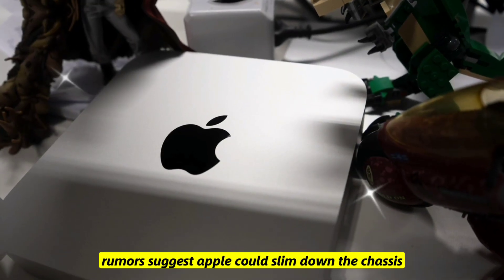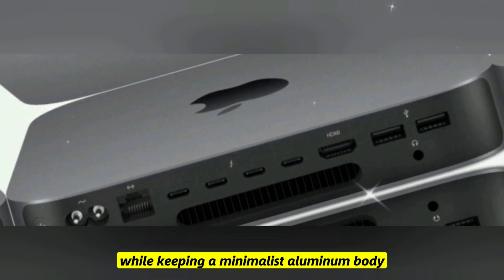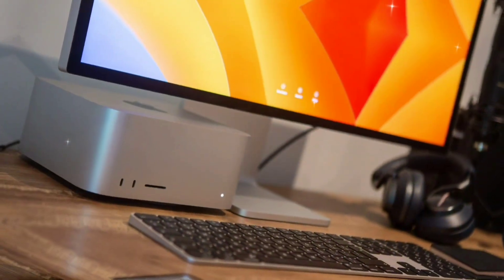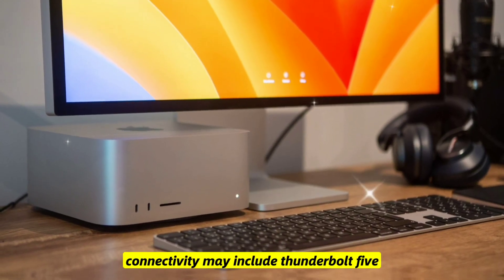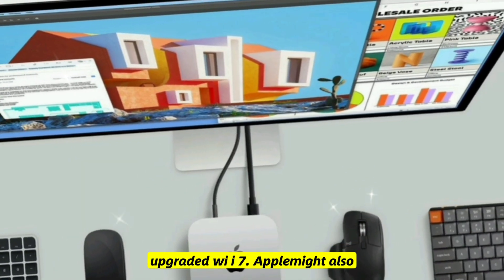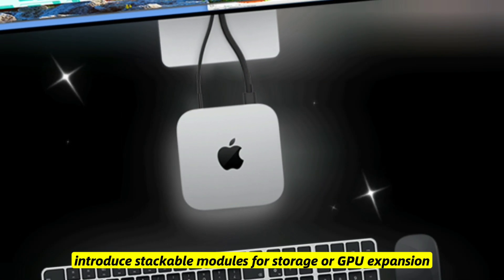Design and ports: rumors suggest Apple could slim down the chassis while keeping a minimalist aluminum body. Possible new color options similar to the iMac line. Connectivity may include Thunderbolt 5, HDMI 2.1, and upgraded Wi-Fi 7. Apple might also introduce stackable modules for storage or GPU expansion.